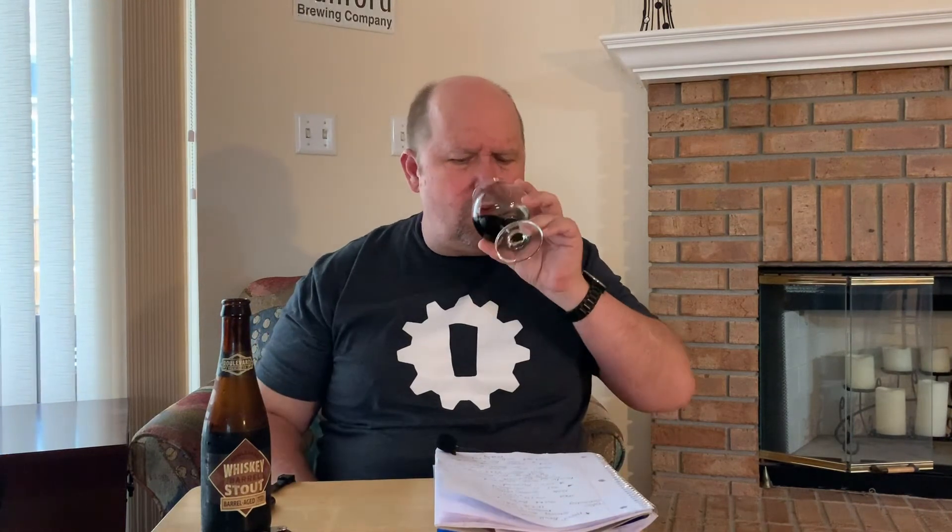There might even be some other taste — probably just the malts — but it's really a nice, good quality beer. Like I said, it's rated 92 out of 100.